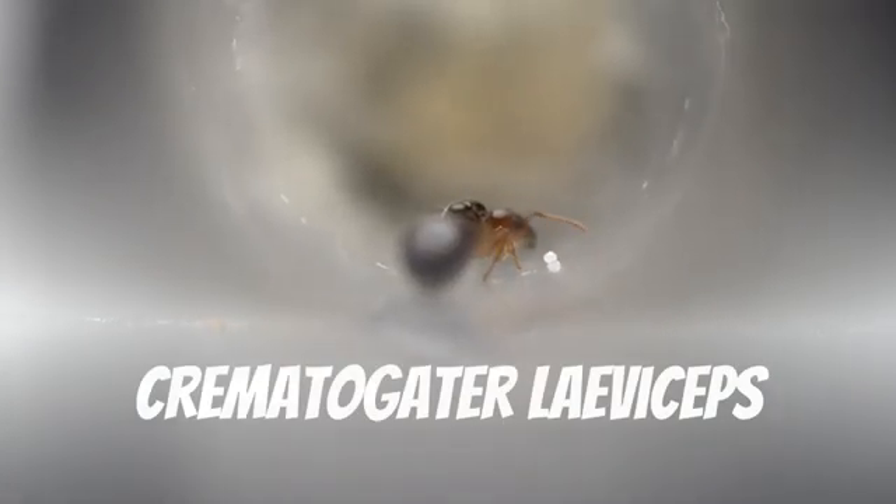This colourful queen is the Colobopsis macrocephala. This species primarily lives in wood. They make relatively small colonies compared to their Camponotus relatives, and much more concealed ones as well. Despite finding so many queens, I've never seen a nest in the wild.